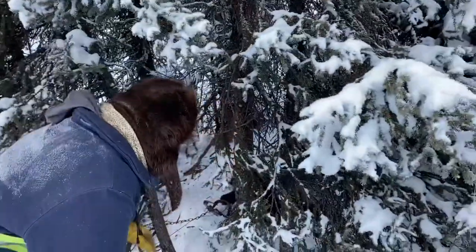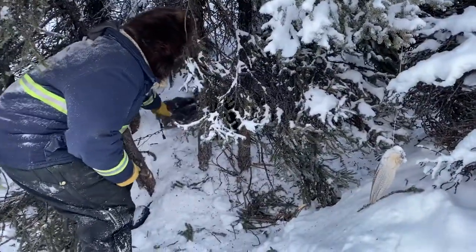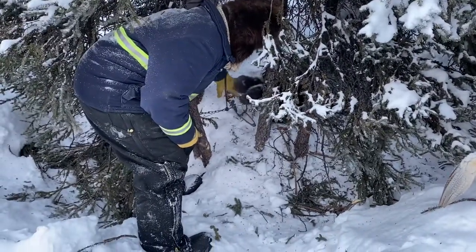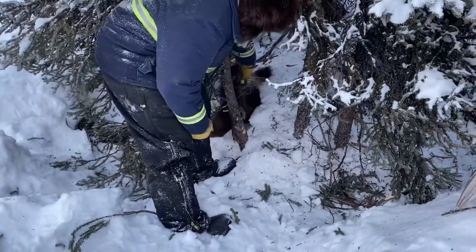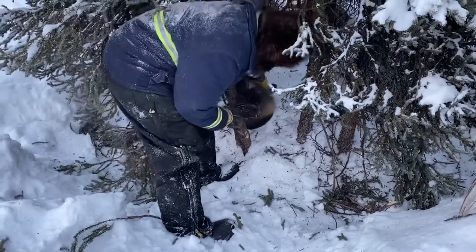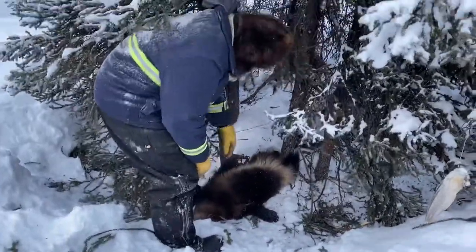Pull them out. Beautiful wolverine. Very beautiful. Wow.